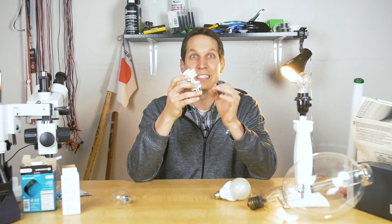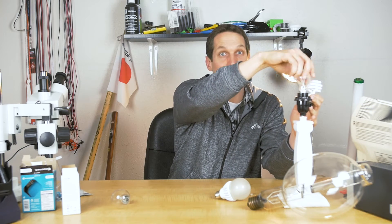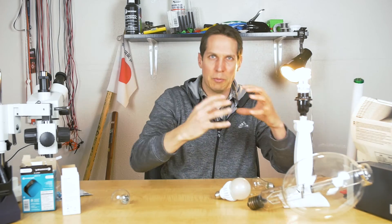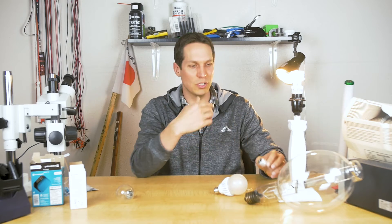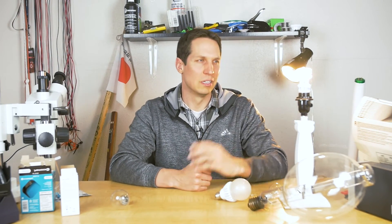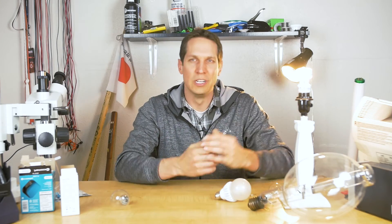CFLs are basically a fluorescent that has had its ballast tucked into the base so it can be easily swapped with a standard Edison base. These share a lot in common with long tube fluorescents, with the main benefit being that they're a lot easier to use. The main drawback is they're not quite as efficient because of the smaller, less expensive ballast compared to the more refined electronic ballasts used for tube fluorescents. They can also be found across the color spectrum from warm to cool light.